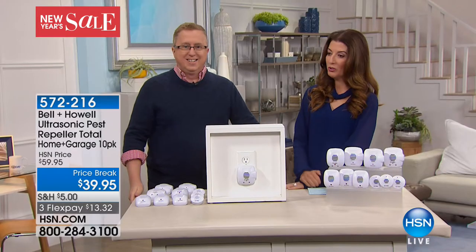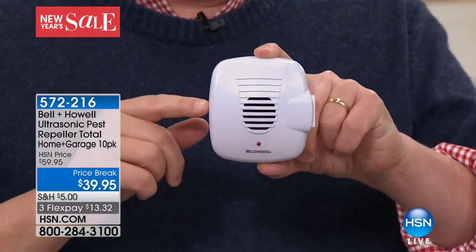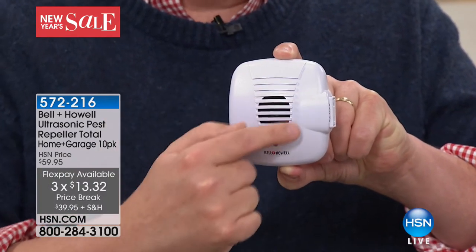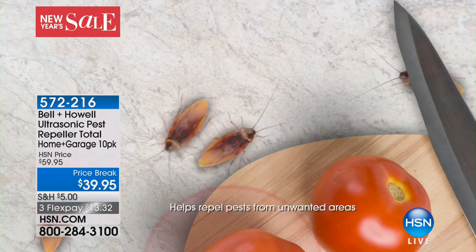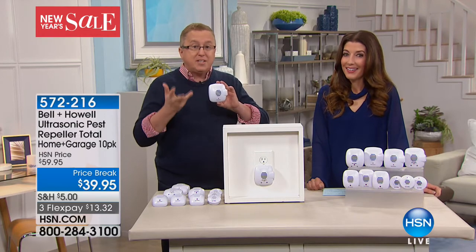Matt Davis is in the house — our go-to guru for anything pest-related. Happy new year! He's pest-free in his new home because he uses Bell and Howell ultrasonic pest repellers. This is from Bell and Howell, a brand you know and trust. It's a little speaker — you get it out of the box, plug it in, and you're done. It sends out an ultrasonic sound wave above what you or your dogs and cats can hear.